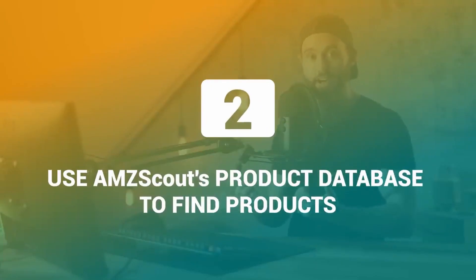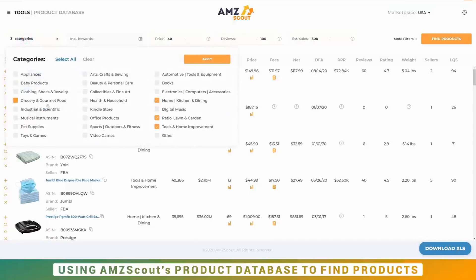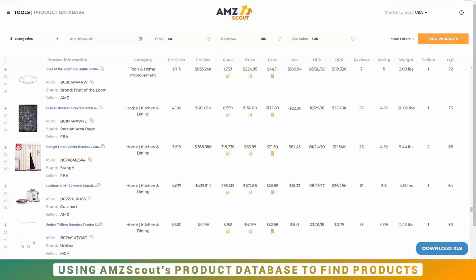Step number two is to use AMZ Scout's product database to find products. You can see it on screen here. I'm going to be searching for the USA — if you're in another market you can change that. We're going to put a price from $40, reviews up to 100, and estimated sales above 300. We can also choose our categories, and I'm going to choose three today. Once you've done that, click 'Find Products' and you're going to see a whole lot of results.